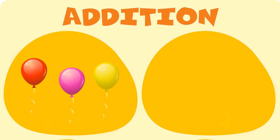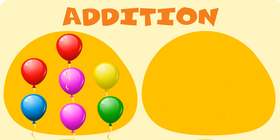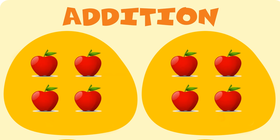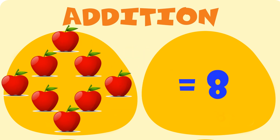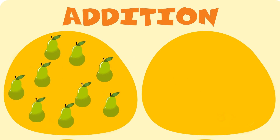Three balloons and four balloons are equal to seven balloons. Four apples and four apples are equal to eight apples. Six pears and three pears are equal to nine pears.